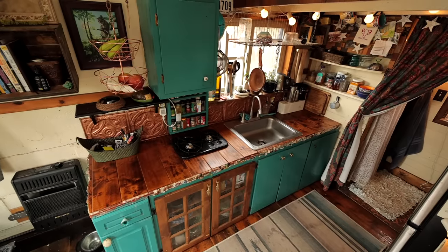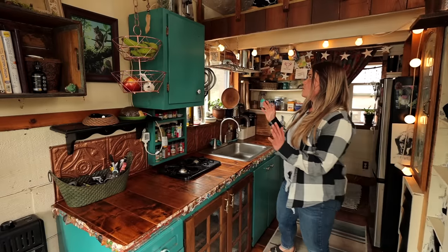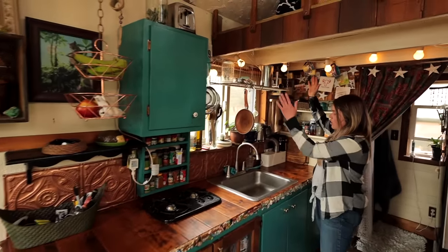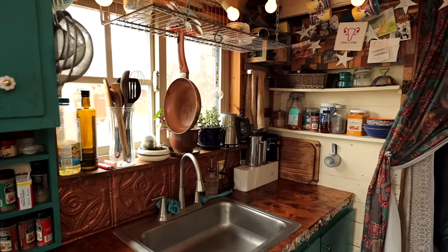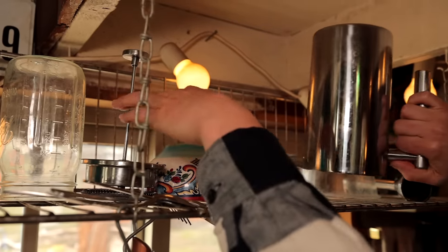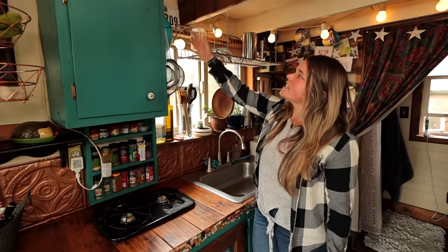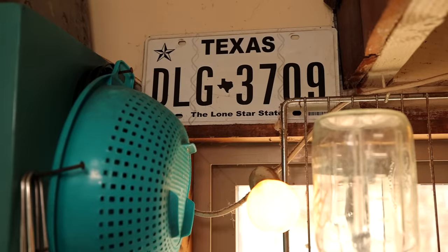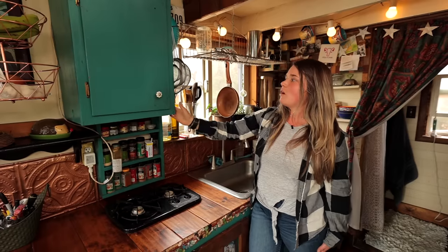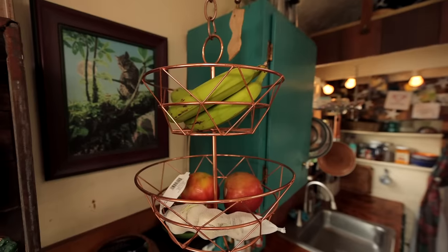One way to really utilize your space in a small space like this is to hang things. As you can see, my drying rack is hung over my sink so when the water drips, it drips into my sink — and it gets stuff off my counter because I obviously don't have a lot of counter space. I also have strainers and things just hung on nails. Anytime you can use any wall space, you're able to store things there.